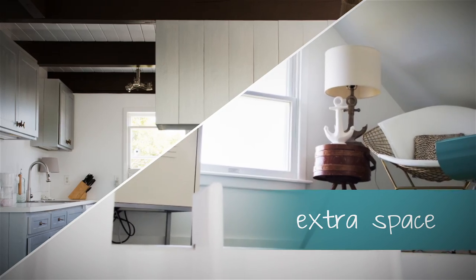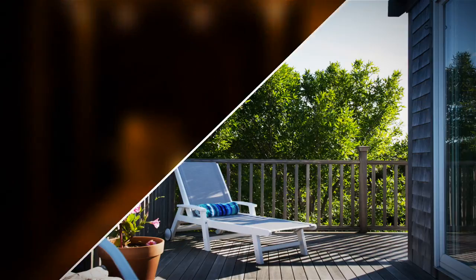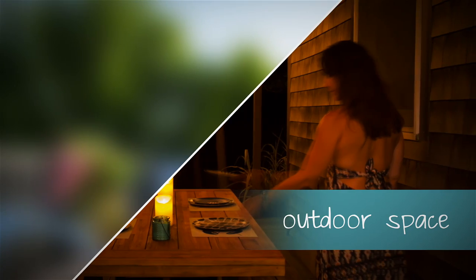With extra space in the loft and four decks, there are plenty of nooks and crannies for everyone to relax and enjoy the sunshine.